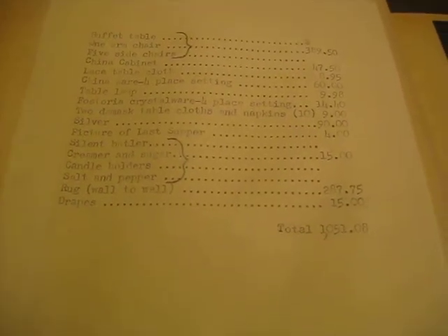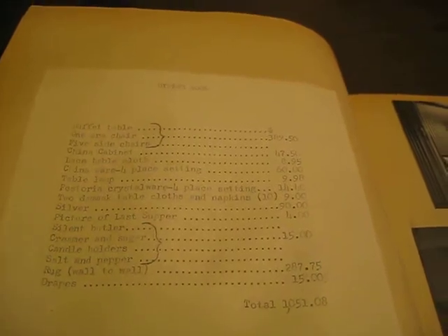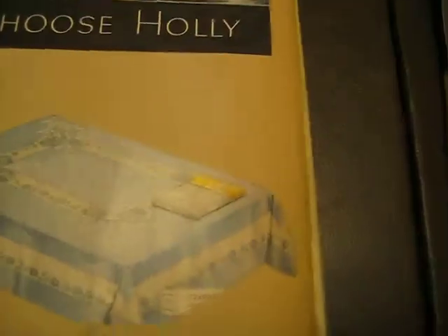Here we have the dining room. She actually measured and scaled all of these herself — there's quite a bit of work that went into this. The dining room budget: the table and chairs run about $400, the china cabinet $47, two damask tablecloths and napkins $9, the silver $90, a picture of the Last Supper $4, wall-to-wall rug $287, drapes $15. The total for the dining room was a little over $1,000. This tablecloth has a price of $4.50 on it.